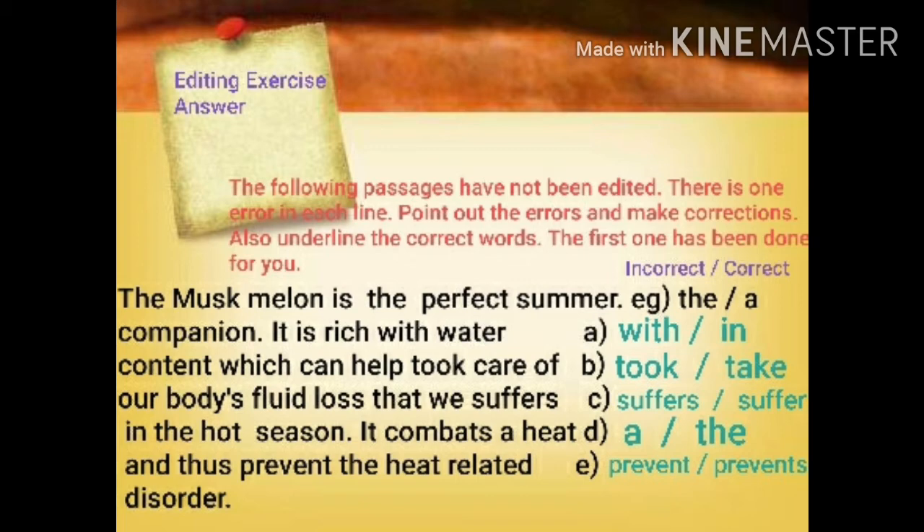Next line: 'and thus prevent the heat-related disorder.' The sentence has been started with 'it' in the previous line. So after 'it' we can't write 'prevent' — it should be 'prevents'. In place of incorrect 'prevent', the correct word is 'prevents'. So in this way I have solved this passage, and other passages have been given in your worksheets for you to do at home.